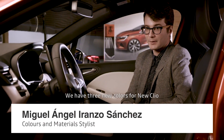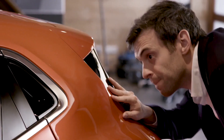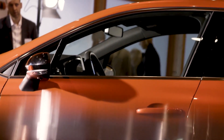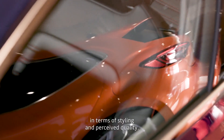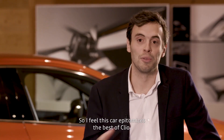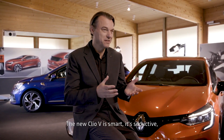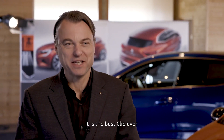We have three new colors on the new Clio, and at launch we have the Orange Valencia. It's the first time in the world to have a varnished orange color. The new Clio 5 — it's smart, it's seductive, it's technologically advanced — it is the best Clio ever.